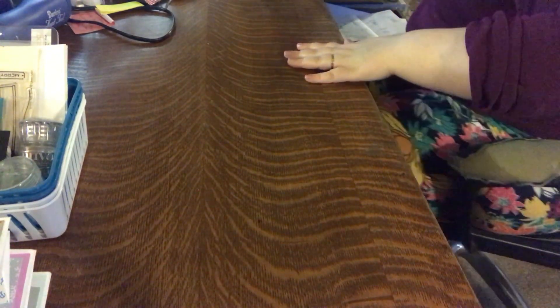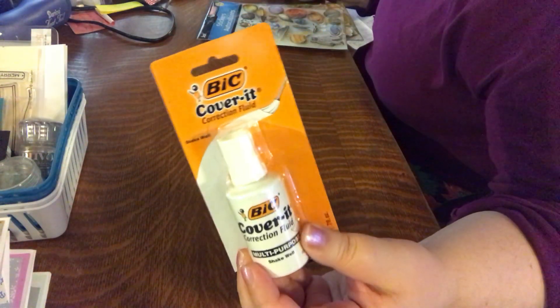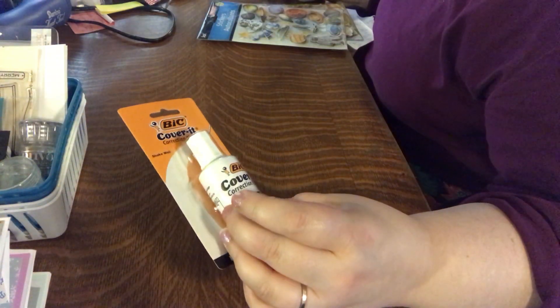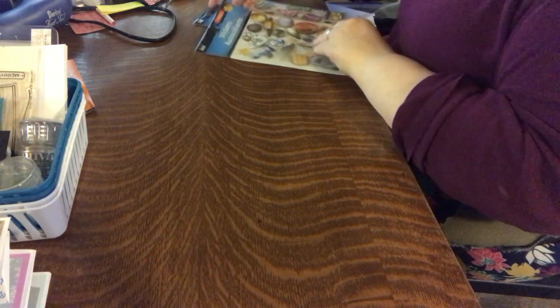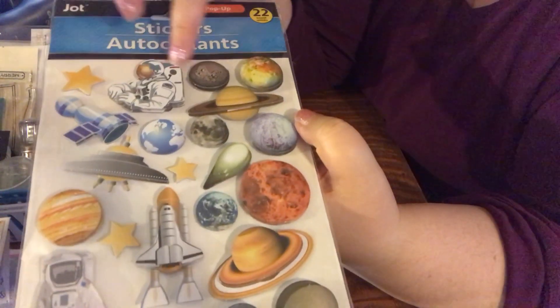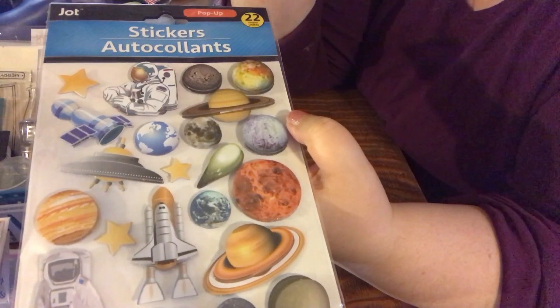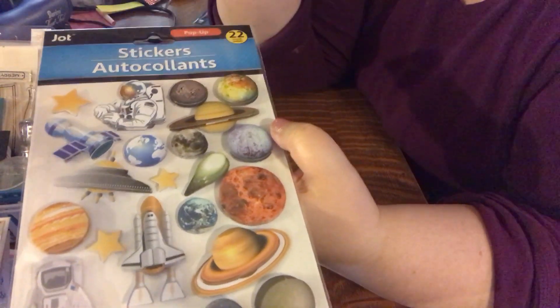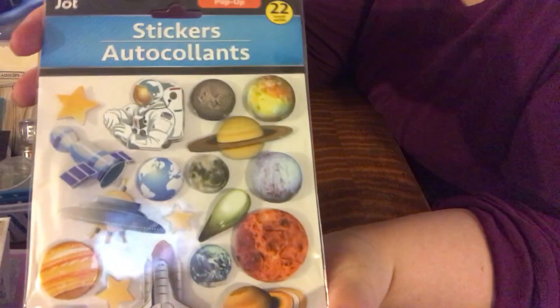Also at the Dollar Tree yesterday I grabbed some whiteout — I'd wished I had some the day before and I didn't, so for a dollar I grabbed it because you never know. They had also done their sticker section reset since I'd been there the week before. I grabbed a package of space-themed stickers because I've been reading about Apollo 8, my daughter read a bit of that book too, and we watched Apollo 13 together. I'm feeling very space exploration-y lately.